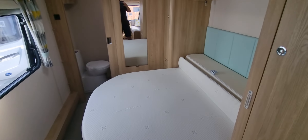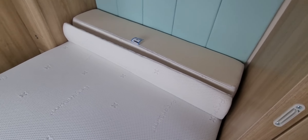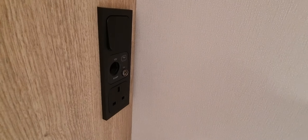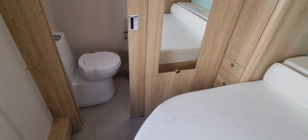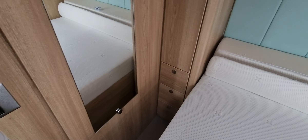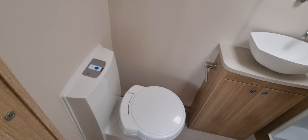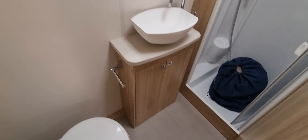Plenty of storage and storage under the bed as well. TV point to the bedroom. End bathroom.